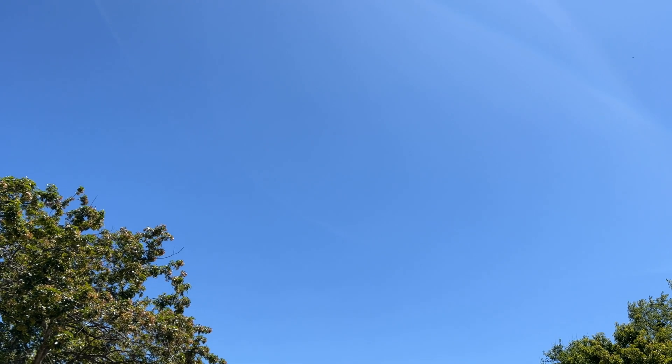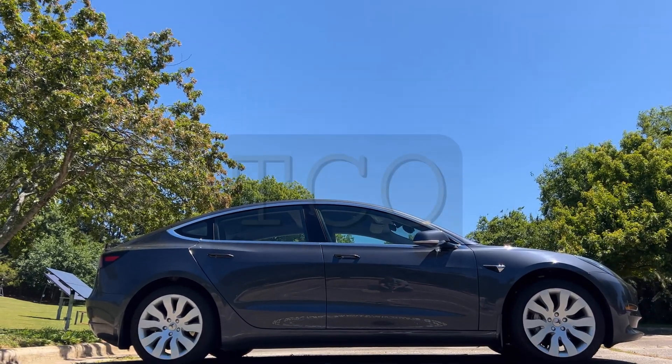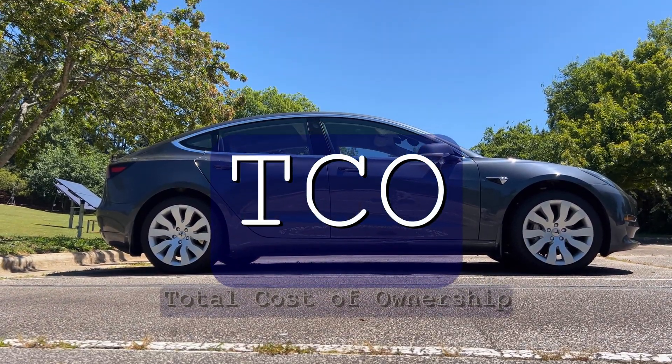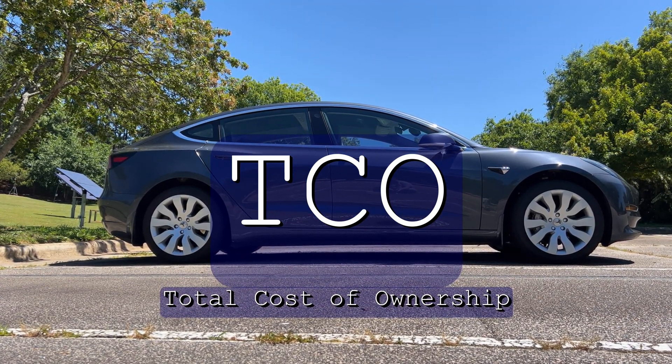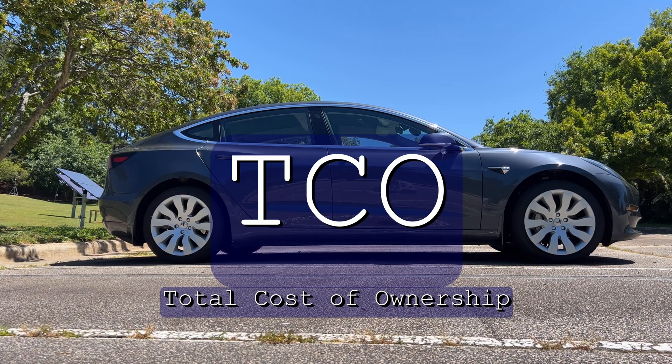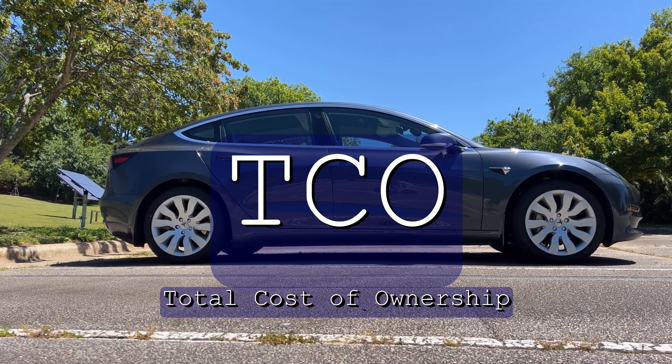In May, I did a video covering the four-year update of owning my 2018 long-range rear-wheel drive Model 3. One thing I didn't go over is the total cost of ownership for those four years and driving 48,260 miles. And it's something that I think is important to show you. So let's go.